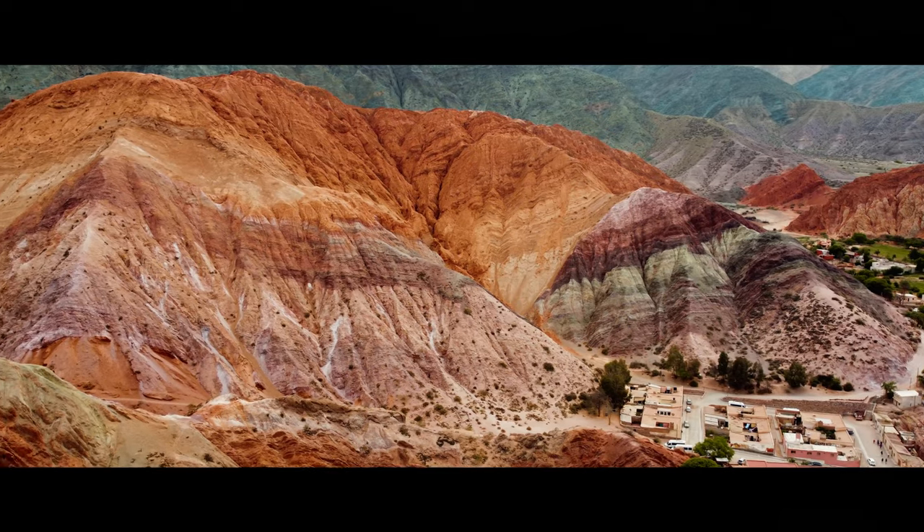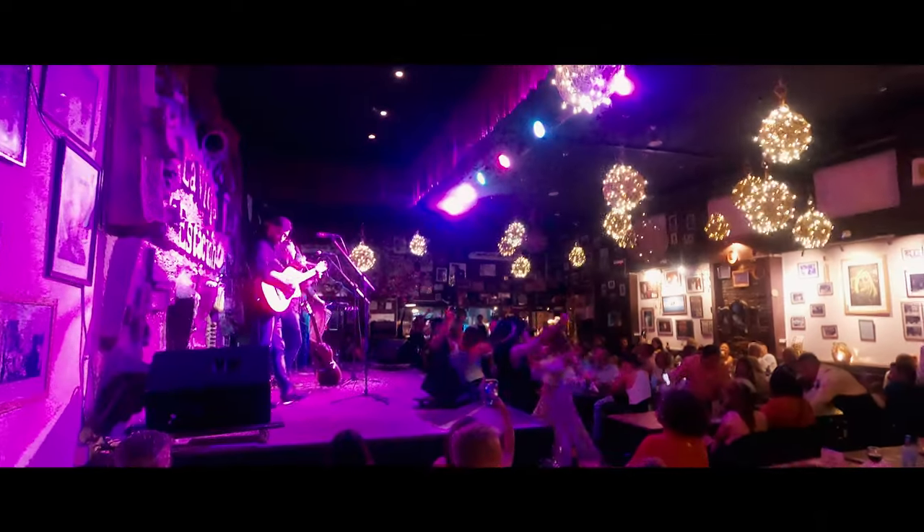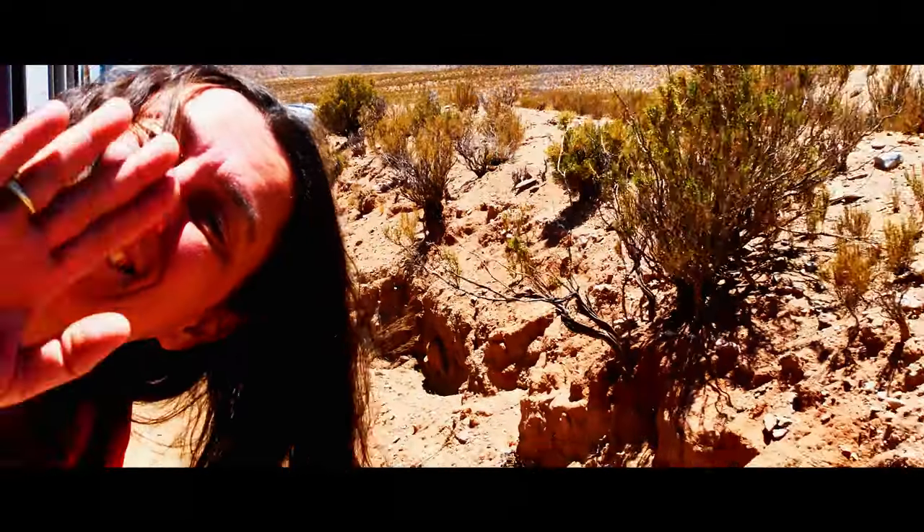It's a new country, so it's time for a new look. Argentina, here we come. In this episode, we visit the multicolored mountains and experience the culture of northwest Argentina.